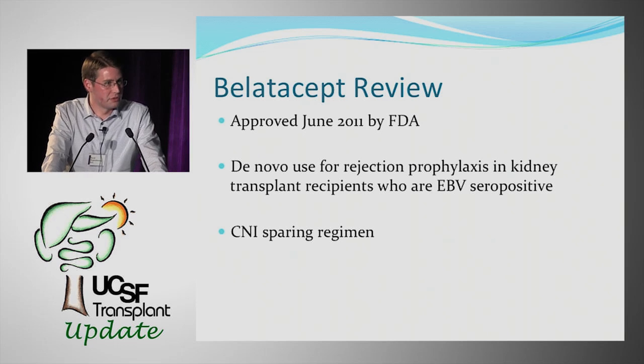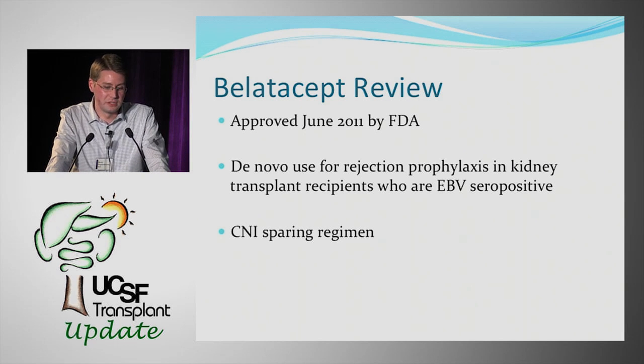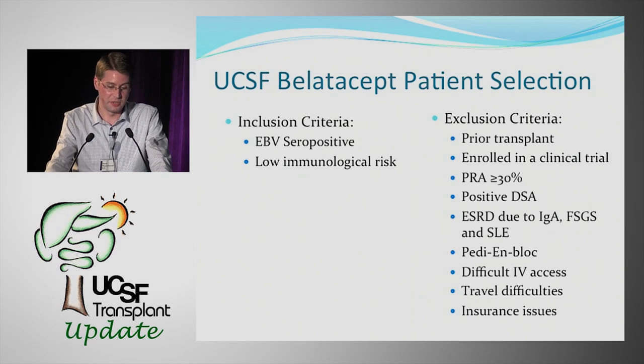The drug was ultimately approved in June 2011 by the FDA. It's approved for de novo use in kidney transplant recipients for rejection prophylaxis, for EBV seropositive recipients, and used as part of a CNI-sparing regimen.